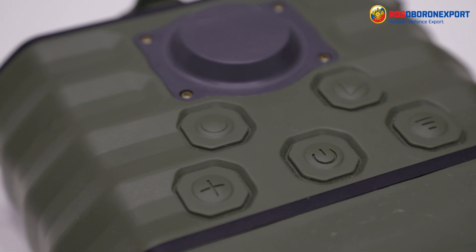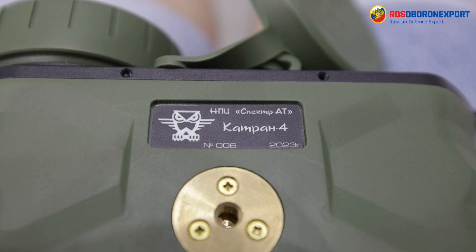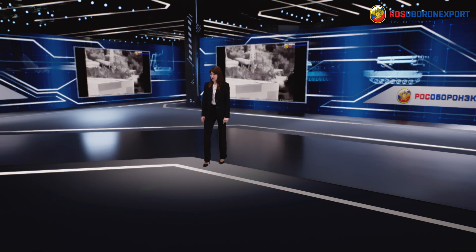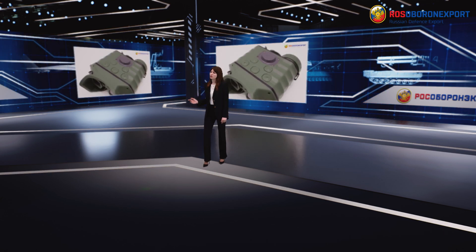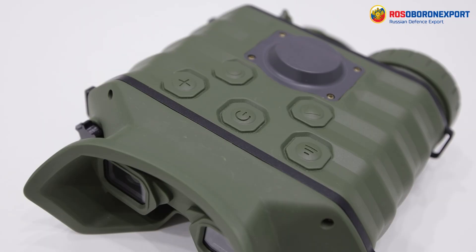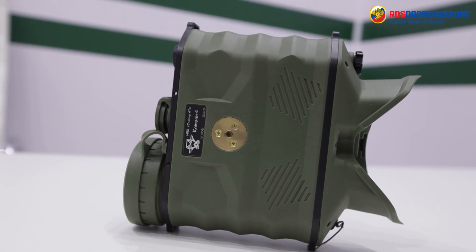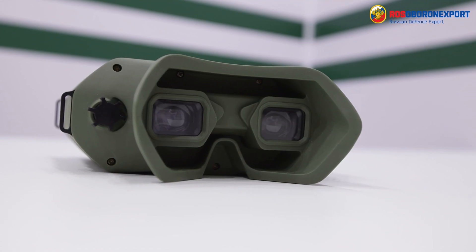Control buttons are located on the top of the case and are comfortable for working with gloves. There is a tripod mount on the bottom. A built-in laser rangefinder, a GPS/GLONASS navigation module, electronic compass, and 3-axis accelerometer provide distance measurement to the target and determination of its coordinates. The data is displayed on the screen, and all information collected by the device can be transferred to a predetermined address.